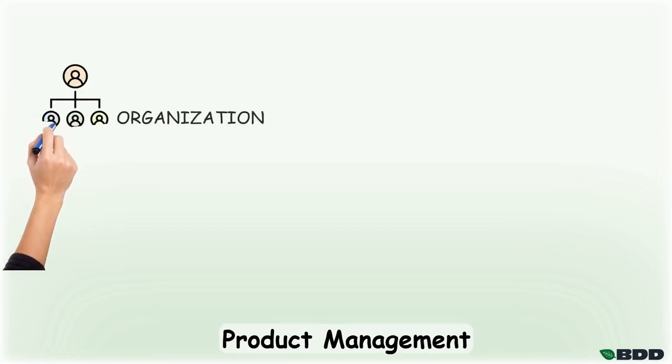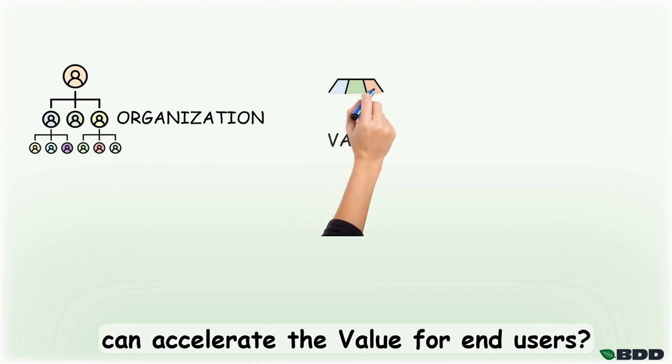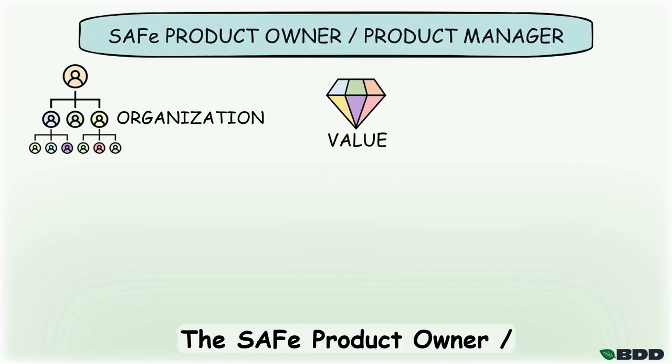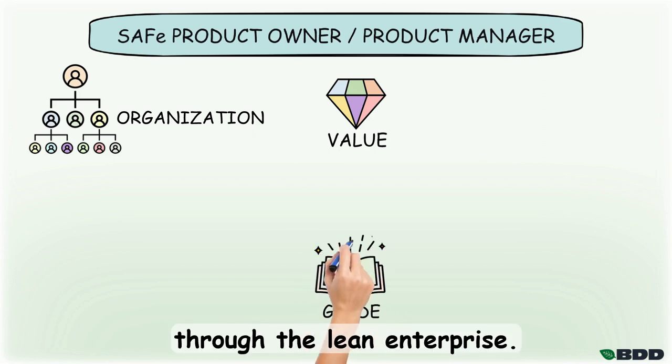Do you want to understand how product management in a large organization can accelerate the value for end-users? The SAFE Product Owner Product Manager Training is a practical guide through the lean enterprise.